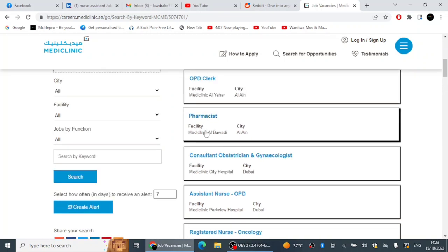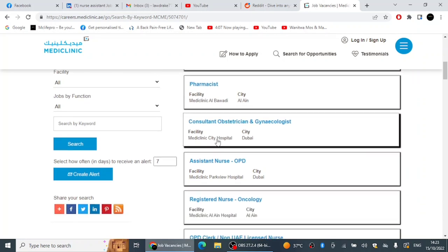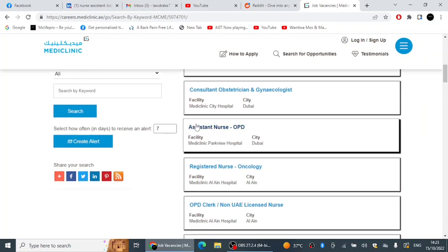Going back to the other opportunities, there is another vacancy for a Pharmacist at Mediclinic Al Bawadi in Al Ain. There is also a Consultant Obstetrician and Gynecologist position, and another position for an Assistant Nurse posted just a couple of days ago. If you are interested you can apply.